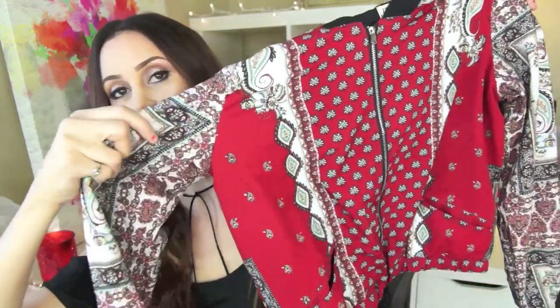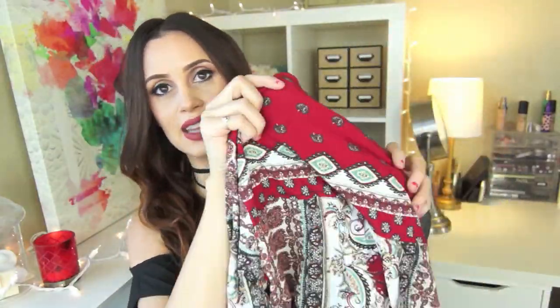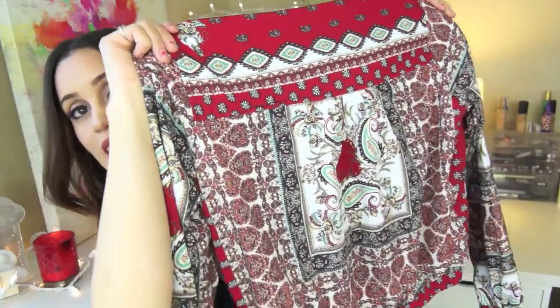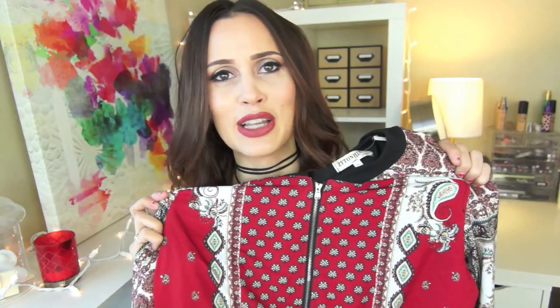This next piece is something I was so obsessed with when I saw it on the website. I'm so mad at myself because I don't know why I ordered a small — I should have got a medium. It's a little bit small on me, but it's this adorable red zip-up jacket with this beautiful bohemian print to it. It is so cool. And the back looks like this — how adorable is this? Like, with just jeans rolled up at the bottom, a little black shirt, and some wedges or booties. I feel like this looks really cute with a high ponytail on top of your head.